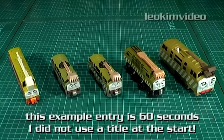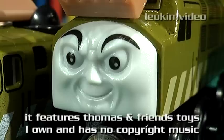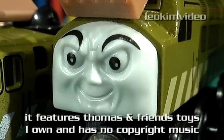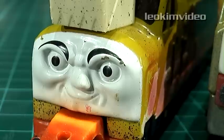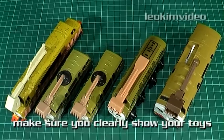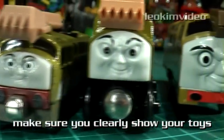Now for the Mini Me Contest. This contest is very different to the previous contests I've done. Let me first show you an example entry. Say hello to my five Diesel 10s — I have a Trackmaster which is the biggest, a wooden which is a little bit smaller, two take-alongs which are smaller again, and an Ertl which is one of the longest I've got.